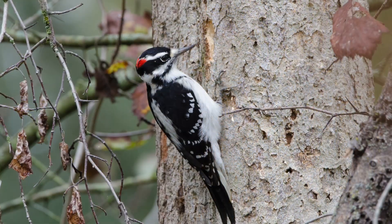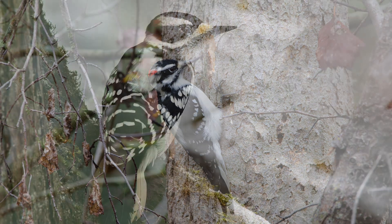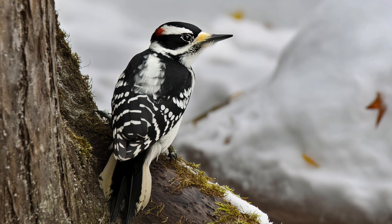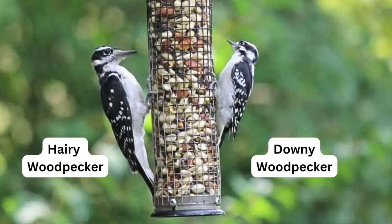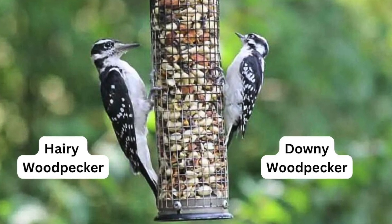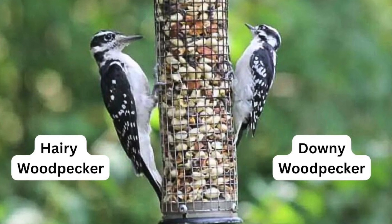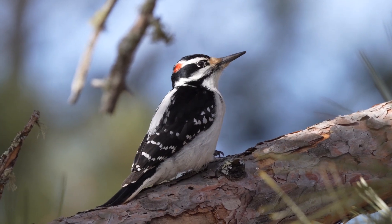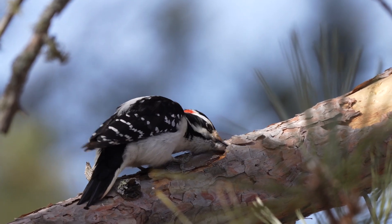Next up, we have the hairy woodpecker, which you may immediately notice looks an awful lot like the downy woodpecker we just talked about. In fact, their patterns and coloring are nearly identical. Looking at their size is the best way to tell them apart. Hairy woodpeckers are larger, around nine to ten inches in length, but another easy way to spot the difference is that they have a significantly longer beak. Hairy woodpeckers are also found throughout the United States, with their range completely overlapping the downies in most areas.